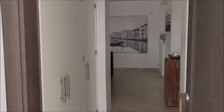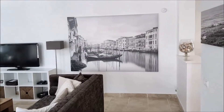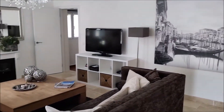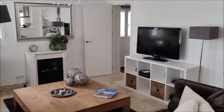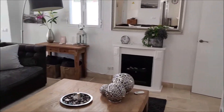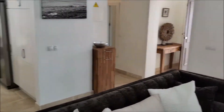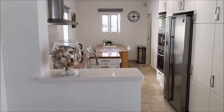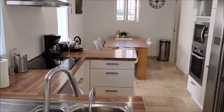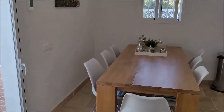Walking into this lovely bungalow villa, it's a nice ample living room with a chimney, leading to an open kitchen. Modern everything, totally renovated.